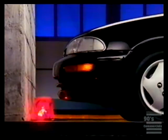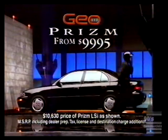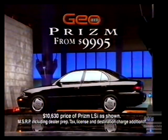But you've seen all that before. Besides, why ruin such a beautiful car? Get to know the newest GEO, GEO PRISM, at your Chevrolet GEO dealers.